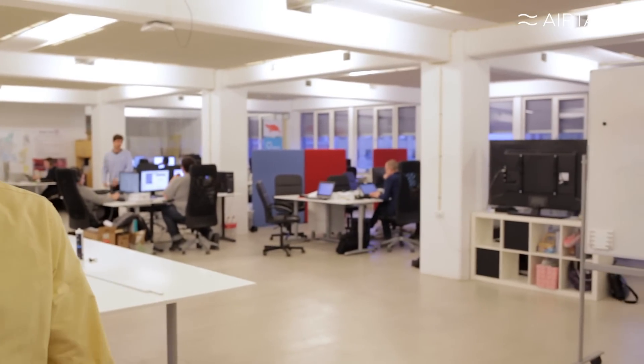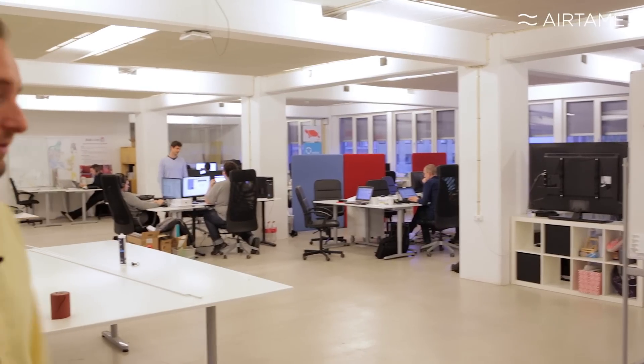This is our newest floor. In here we have about 20 to 25 startup companies, all in different sizes — from one-man companies to 20-man companies.